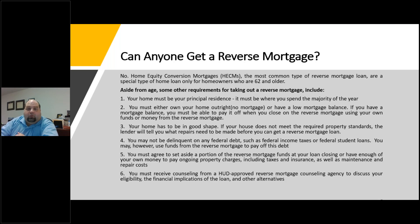Not anyone can qualify for a reverse mortgage. For a home equity conversion mortgage, it's only available to homeowners who are 62 and older. Aside from that age requirement, your home must be your principal residence — where you live at least the majority of the year. You must either own your home outright or have a low enough mortgage balance that you can pay it off with the reverse mortgage funds before you get the reverse mortgage. Your home has to be in good shape — they'll do an inspection and tell you what needs to be fixed to qualify. You also cannot be delinquent on any federal debt such as income taxes or federal student loans, though you can use reverse mortgage funds to pay off that debt.